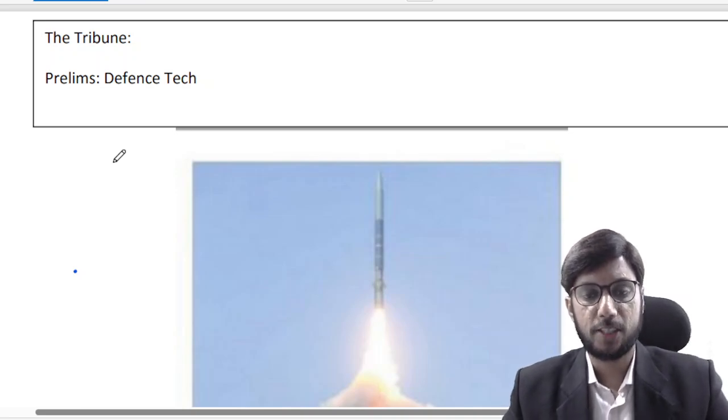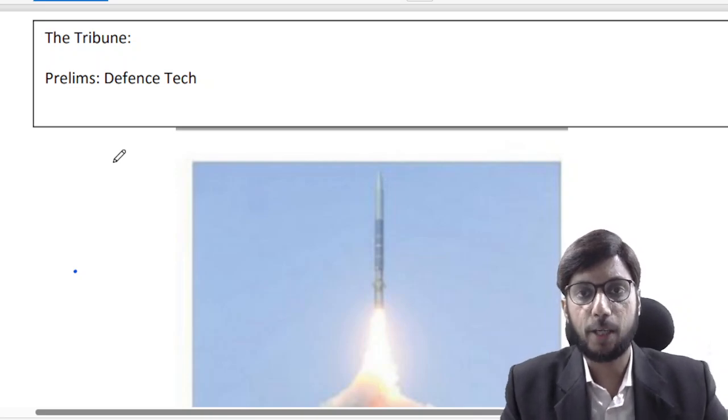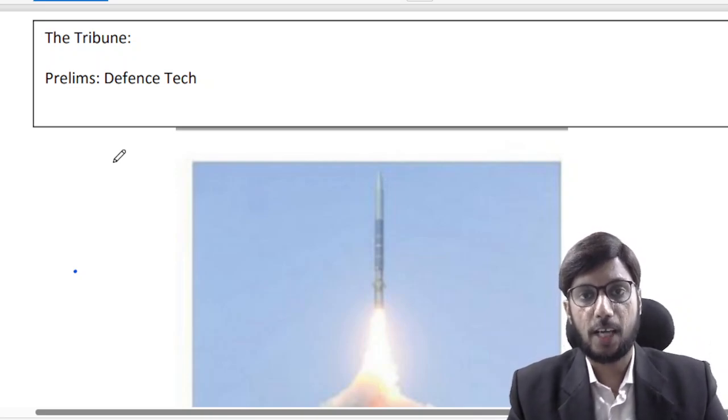Good morning friends, welcome to Civil Stap. In this video I am going to discuss with you important news from 2nd May 2024. So let us start with our first discussion.